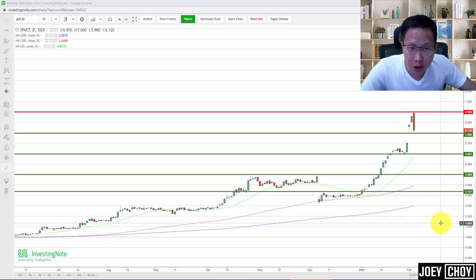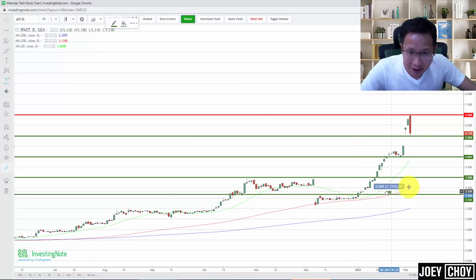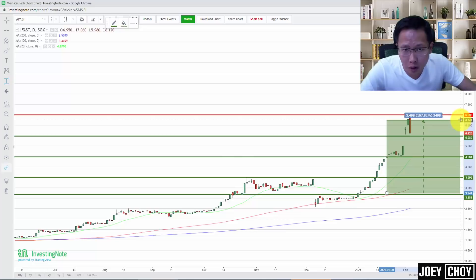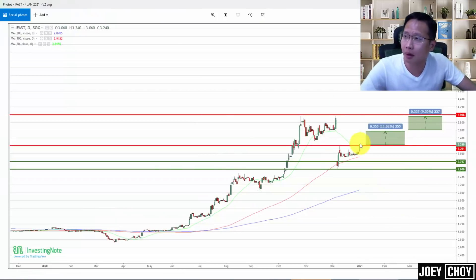This is iFast here, currently trading at about $6.12. It's given us a huge rally since we first covered it when it broke that $3.20 level around here. That was when we first covered it around the 4th of January, and there were some upside targets drawn. We've seen more than 100 percent upside in about a month. Let me show you what was drawn just about a month back on the 4th of January, when we saw a really bullish move above that $3.20 level.